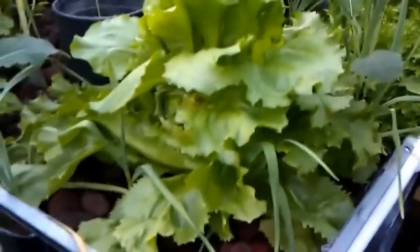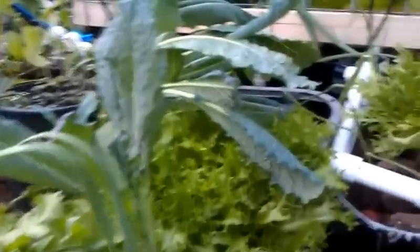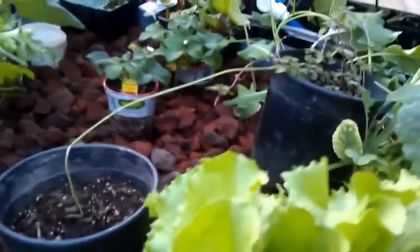Lots of blooms in here. My lettuces — I've got multiple types of lettuces that are just going berserk. For the first four, five, six months everything moved really slow, as this system matured. There's some kale here that fell over; I stood it back up and it's got to grow back upright.